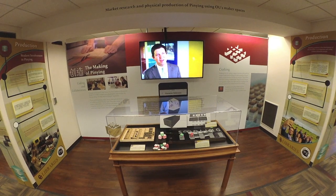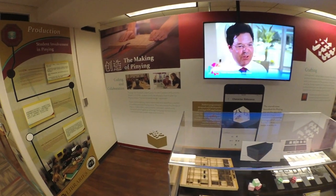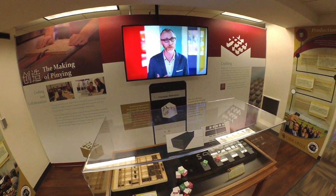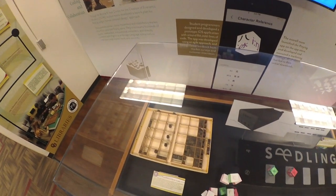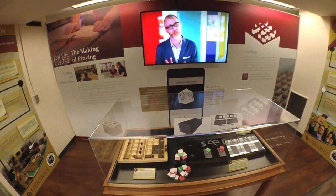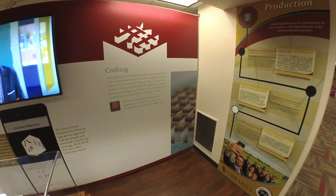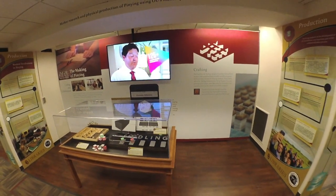Over 25 student interns from nearly every college at OU worked on Pinyin from 2014 to 2016 through the support of Price College of Business' Internship Program and the ICCEW, offering market research, coding, and design expertise leading up to the launch of the app in 2016. Working with these students and staff, we utilized OU makerspaces, including OU Libraries' Innovation at the Edge and the Tom Love Innovation Hub, to fabricate many of the interactives on display, including over 10,000 movable wooden type pieces used in the printing of the English rhyme tables.